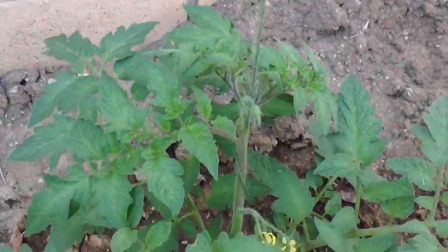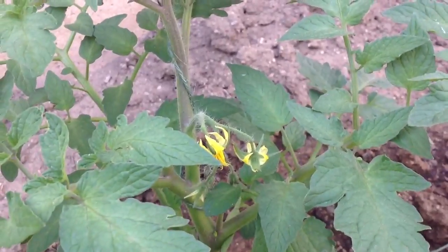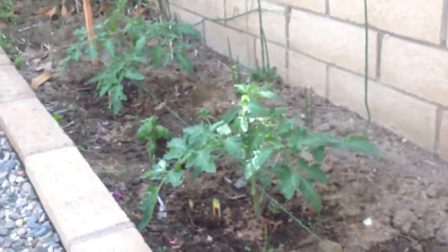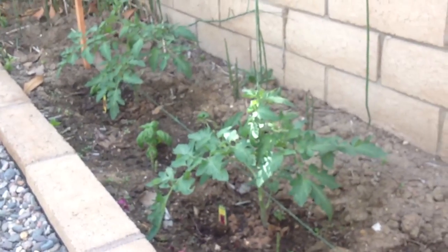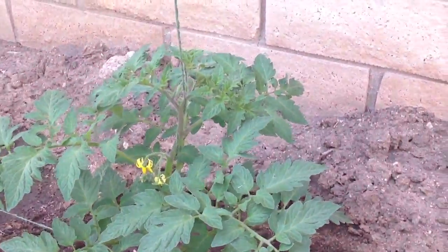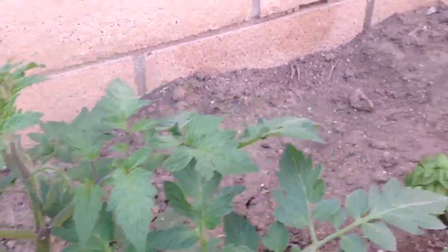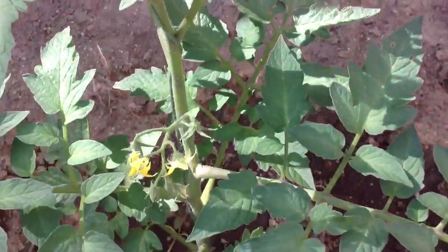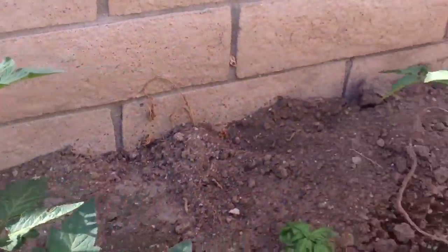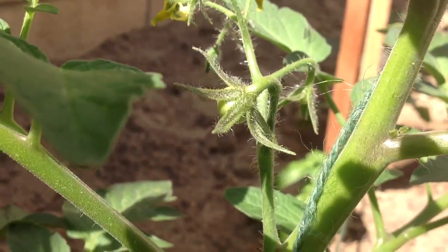And then I've gotten some flowers too. Those two were my big boys — they haven't had any flowers yet. And then these two are my big beefs, they have flowers. And then here are my Early Girls, they have been having flowers for a while. And I already have a little baby tomato. I don't know if you can see it. This is my first baby tomato.